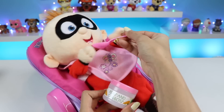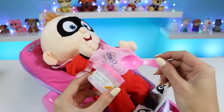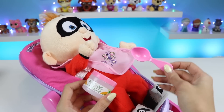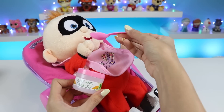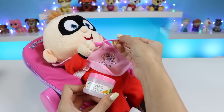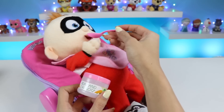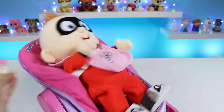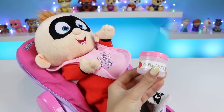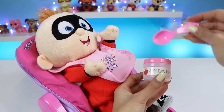Eat up, Jack Jack! Come on! There you go! Okay, I don't think he wants any more! How about we try some applesauce? He likes this one much better!